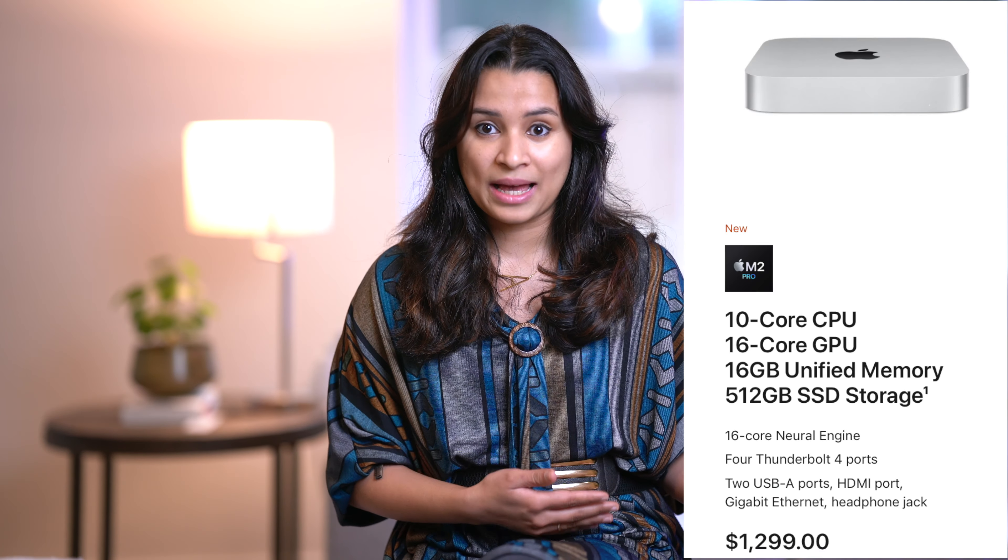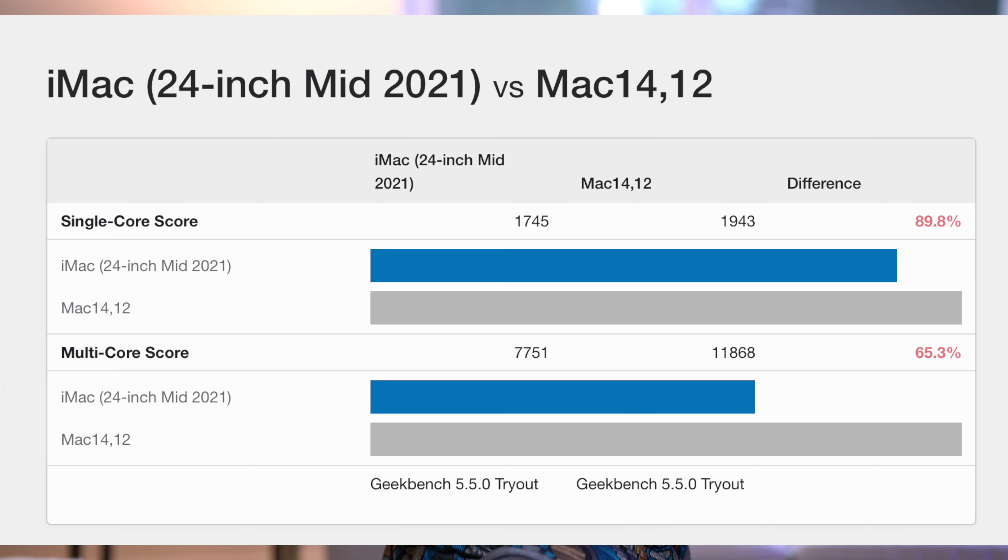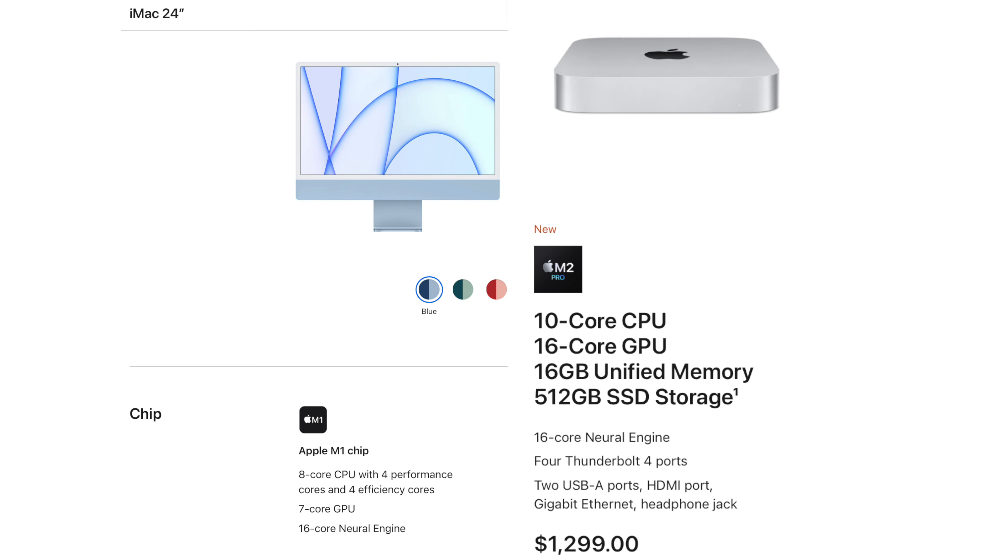The M1 is still a very capable processor, but look at what you're getting for the same price in a Mac Mini or MacBook Air. For $1,300, you can get an M2 Pro processor Mac Mini. In multi-core benchmark speed, the M2 Pro is almost twice as fast as the iMac, and also comes with a 16-core GPU versus a laughable 7 on the iMac. Even the $499 M2 Mac Mini offers so much more than the M1 iMac.